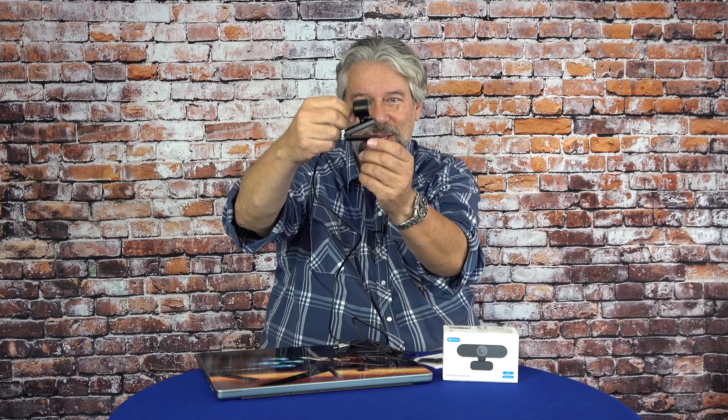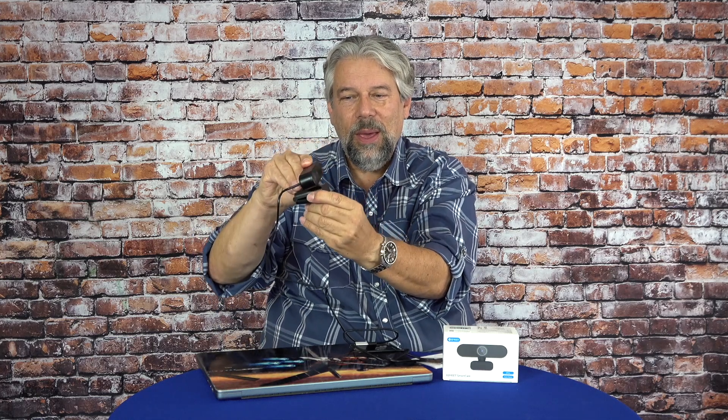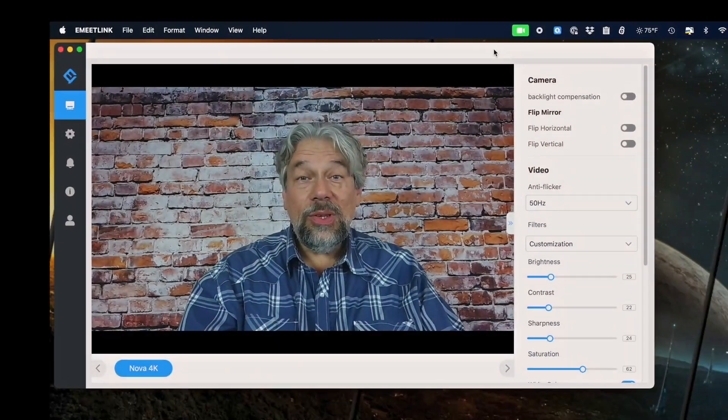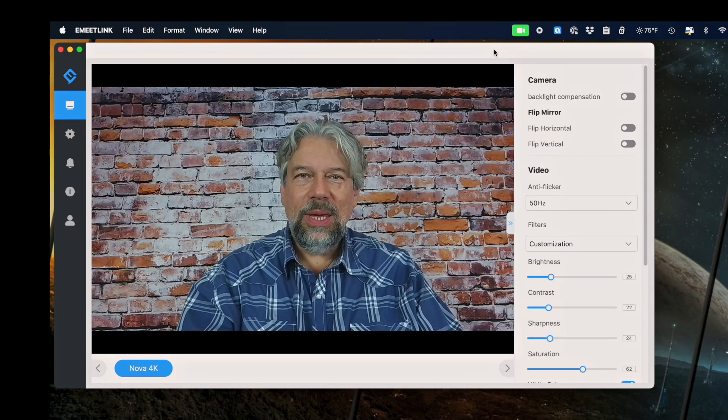Dimensions-wise, it is 2.2 inches by 3.9 inches by 2.3 inches. It has a little hinge so you can use it on the table if you want. The camera itself also adjusts, but you can also just clip it onto the back of your screen, as most people would do, and that's really easy. Now let's jump into a demo. You're seeing me through the eMeet webcam and hearing me through the eMeet microphone.